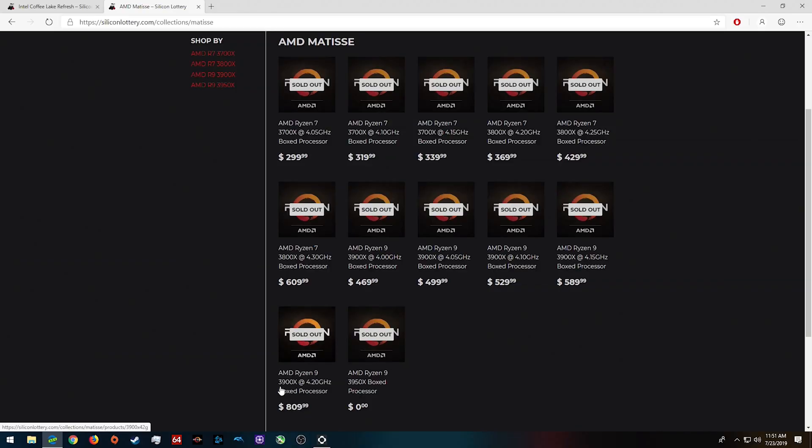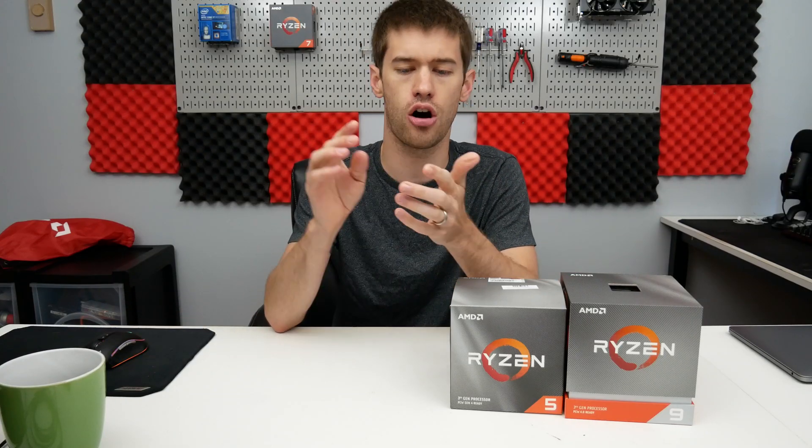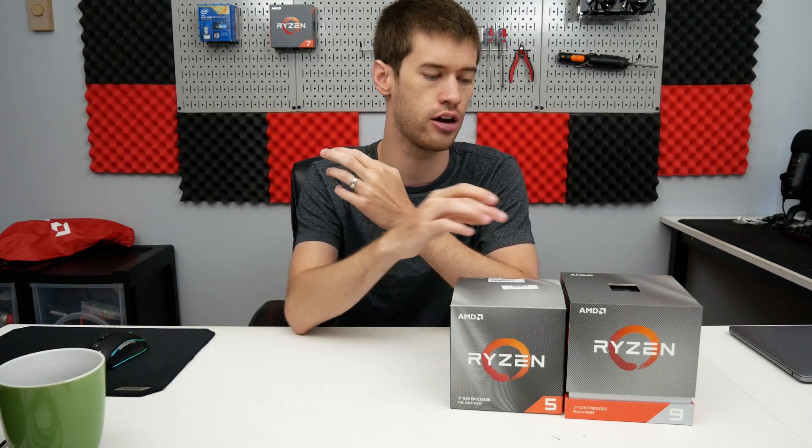What's catching my eye most is that Silicon Lottery's highest-bin 3900X is only guaranteed at 4.2 gigahertz across all cores. That's really strange to me because almost every reviewer I watched — including my own 3900X — ran above 4.2 gigahertz on all-core overclocks. In fact, a lot of reviewers were getting 4.3 gigahertz across all cores.